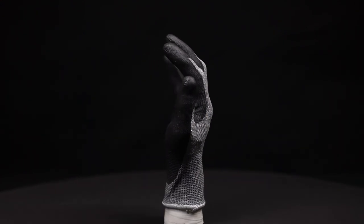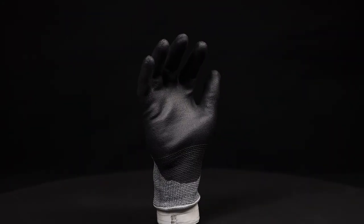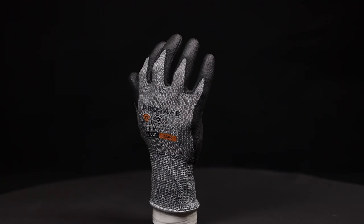The Cage glove is suitable for construction, forestry, mining and metal fabrication industries, and is ideal for any application requiring durable protection against mechanical risks.